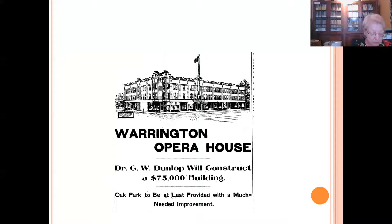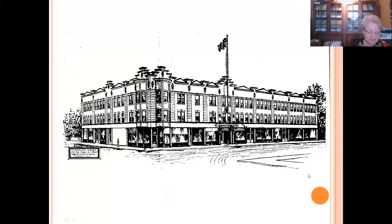Dunlop hired E.E. Roberts to design the building, and local realtor Frank June to manage it. Like many buildings of its time, the Warrington was a multi-use building. In addition to the opera house, the ground floor had space for nine stores, each with its own basement. The second floor held several offices, and there were ten apartments on the third floor. The local press closely followed the construction, reporting on the colors and designs of the trim and the steps taken to ensure the safety and comfort of audience members.